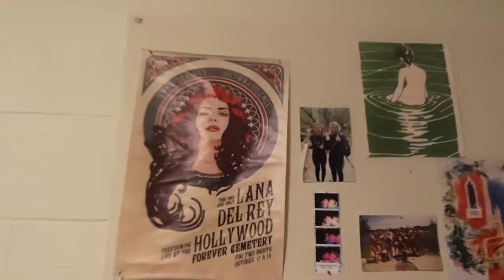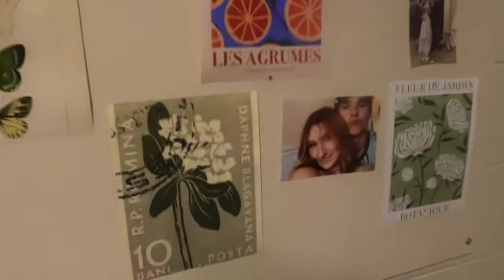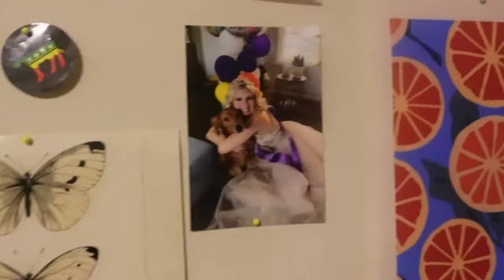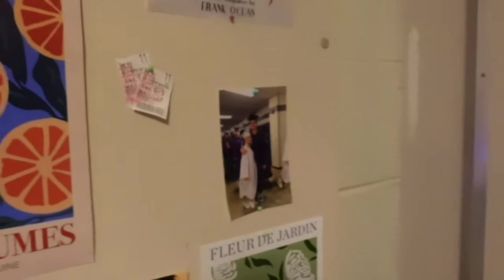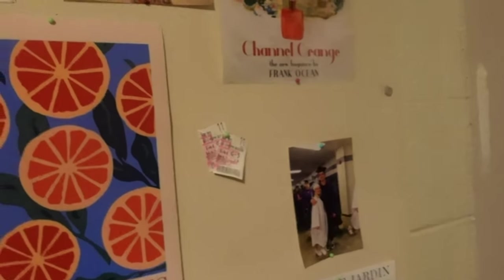Next to that we have my cork board — the board itself came with my room but I added all these posters. The majority I printed from Pinterest but I bought that one. There's me and Connor, me and my dog, me and Connor again, movie tickets for me and Connor — we saw the Dragon Ball movie — me and a bunch of my friends, and then me and my friend Olivia. Here's my little beanbag chair; I spend most of my time here because it is so comfortable.